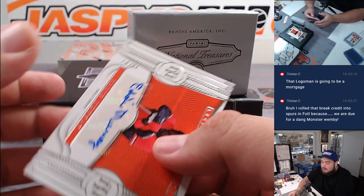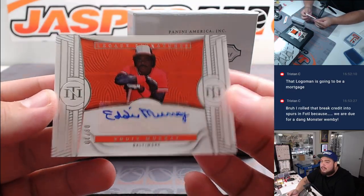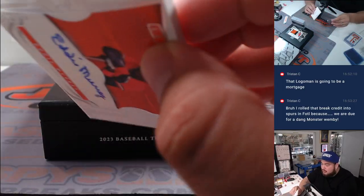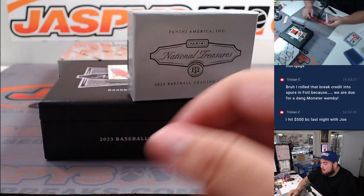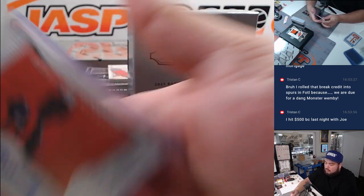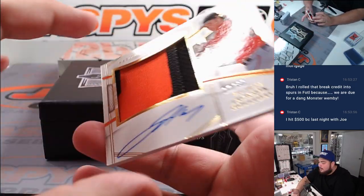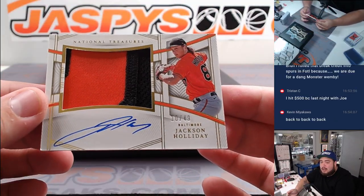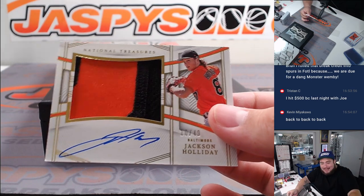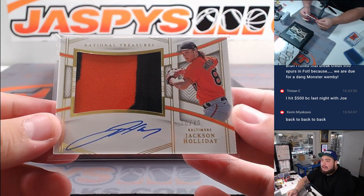How about more for the Orioles - Eddie Murray, eight out of ten! Back-to-back Orioles - it's a thick card, just for an autograph. Oh wait, there's more - what a Jackson Holiday baby, two-color patch and autograph to 49! Back-to-back-to-back, three-peat Orioles for Joe. Sheesh, I love this pick, I'm bullish on the pick.